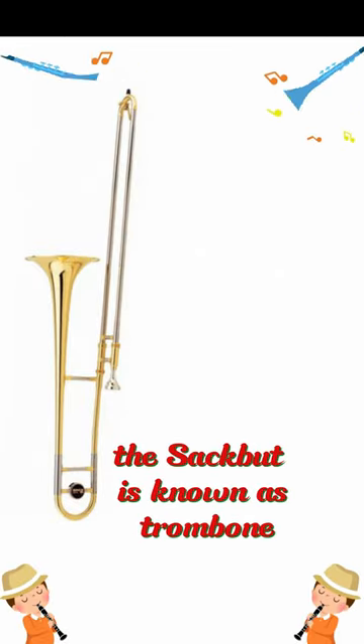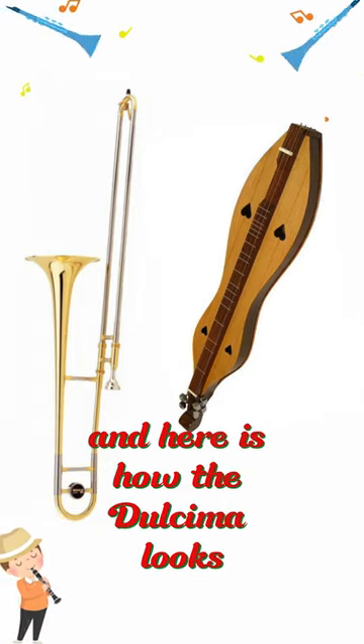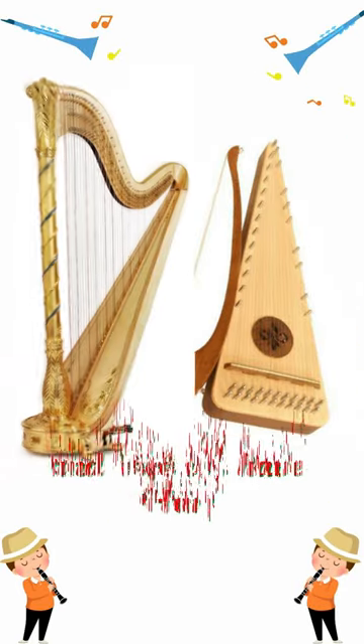The sackbut is known as the trombone, and here is how the dulcimer looks. This instrument is called a psaltery, and here we have the harp.